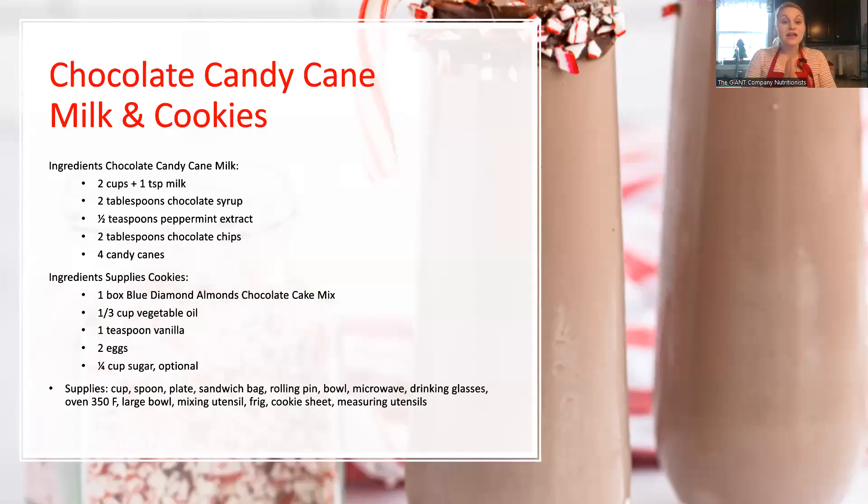What we're going to be making today is a chocolate candy cane milk and a chocolate candy cane cookie — very rich and yummy with a little pop of that peppermint sweetness. For the milk you're going to need ingredients you probably already have in your kitchen: just milk (whichever type you have), some chocolate syrup, peppermint extract (that's optional — some people like just a tiny taste, some like a lot), some chocolate chips, and candy canes.